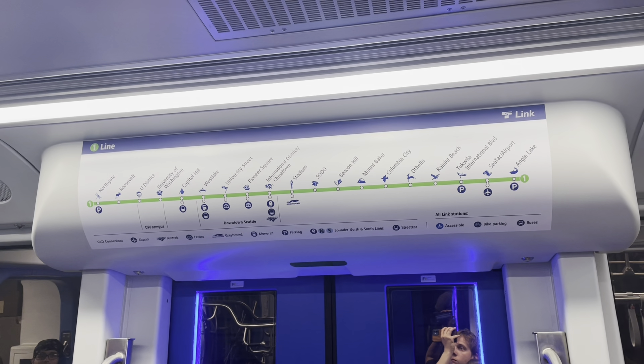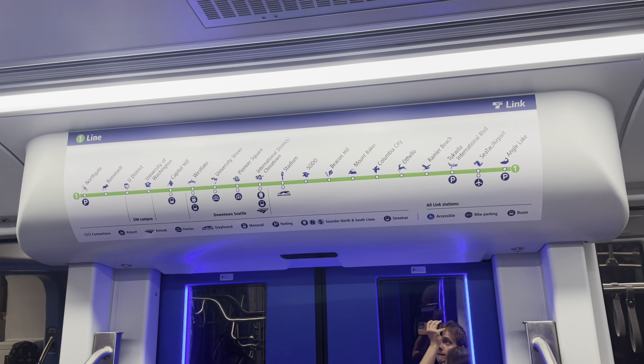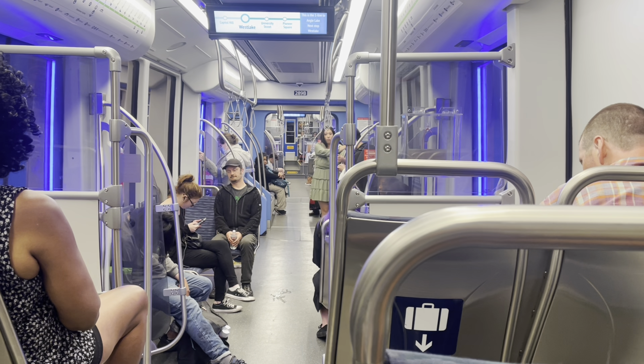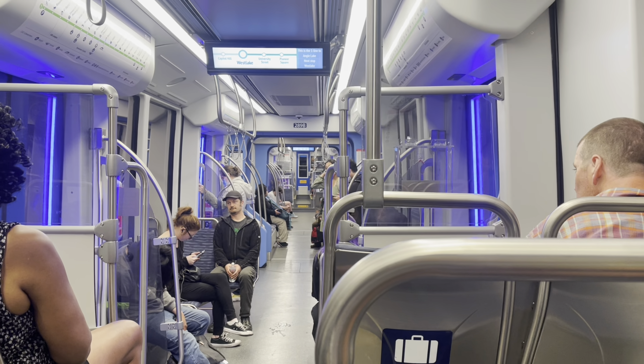Finally, in the 1980s, the plans for the current system were finalized and successfully passed. The bus tunnel downtown was constructed with a plan to convert it to light rail in the future. It took much too long, but Seattle finally now has the beginnings of a strong rail transit network.